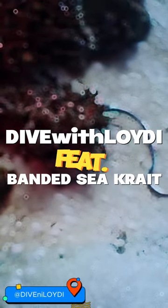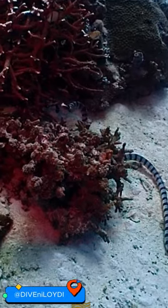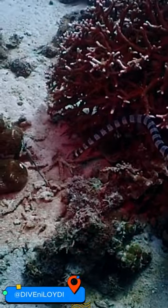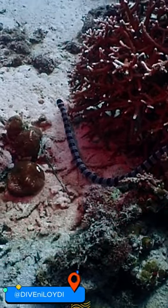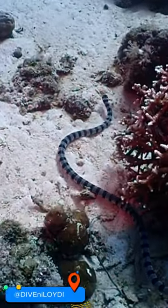Dive with Lloydy, featuring Banded Sea Krates. Hey there, ocean explorers! Let's dive into the world of the Banded Sea Krates. Here you see sleek, stylish snakes with a sense of fashion to envy. Sporting trendy black and white bands along their slender bodies, these krates are the ultimate fashionistas of the sea.